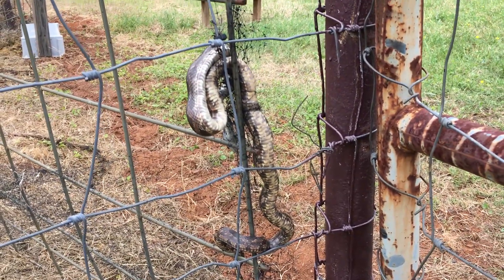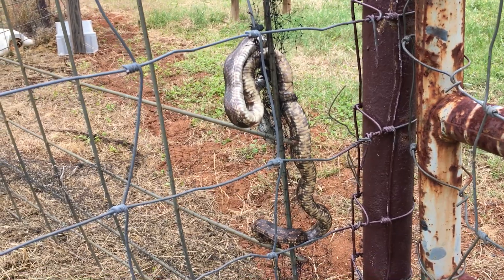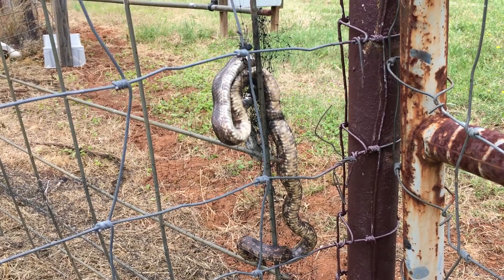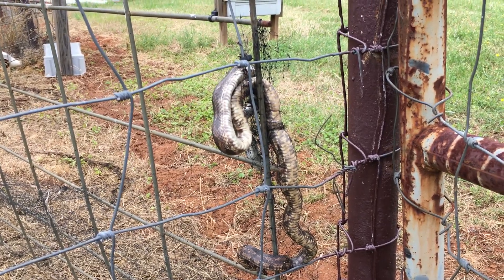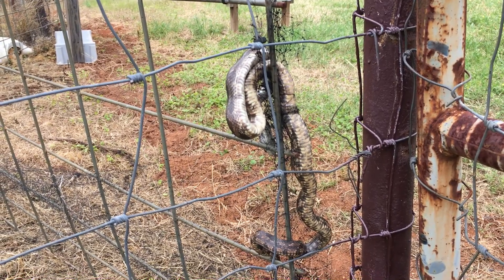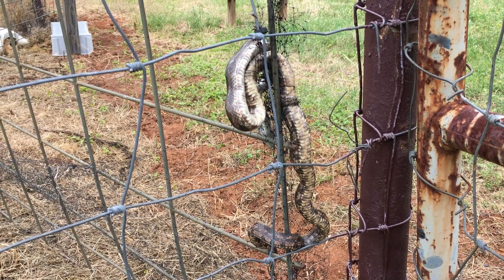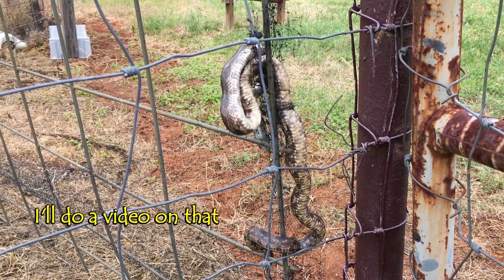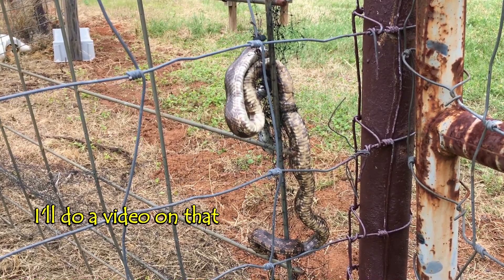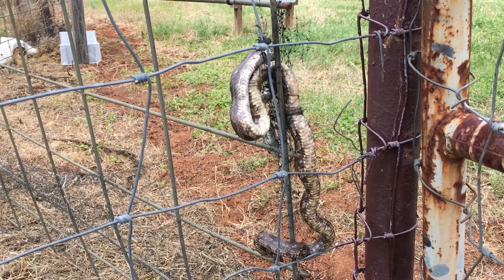I'll put a link to it at the end of this one. Last year I saw a couple of copperheads right in my yard and I didn't get to them quick enough to kill them. That's something I will not tolerate, and I'm gonna put some of this bird netting around the perimeter of my house.